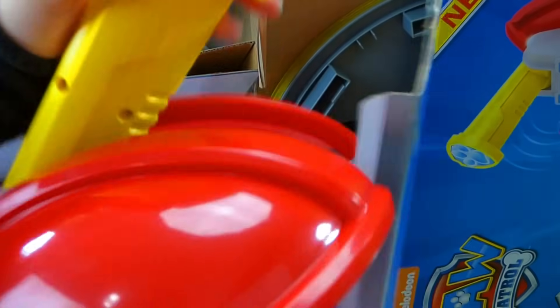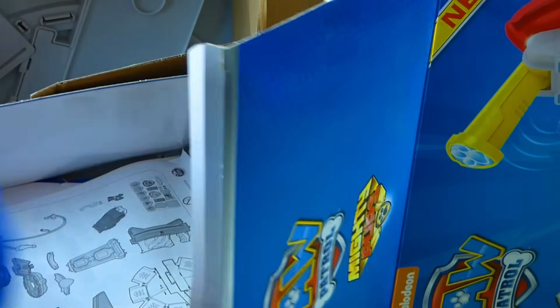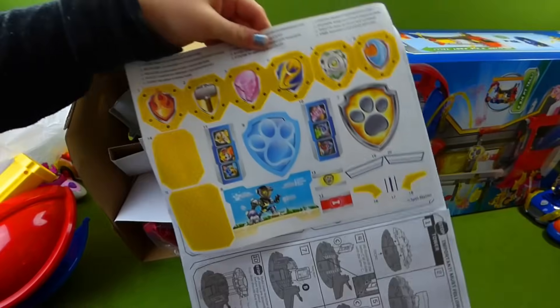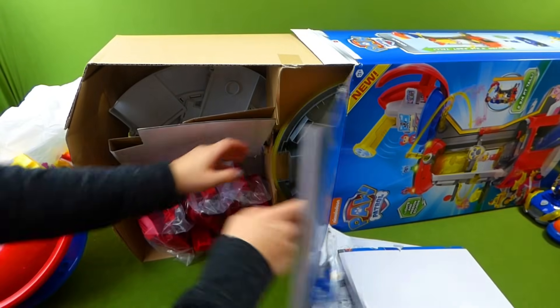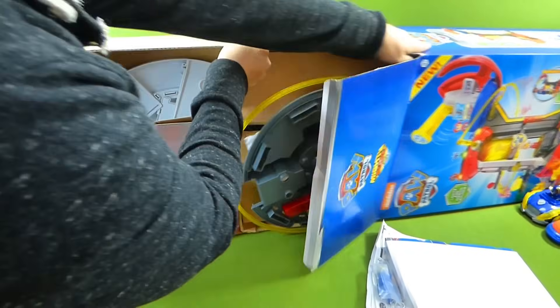Look at that! We've got our lookout tower! And there's directions. And here is the top. This is gonna take a while to put together! And there are our directions. And stickers, of course. And this comes with a Chase. And we've got more pieces in here. There's a ton!